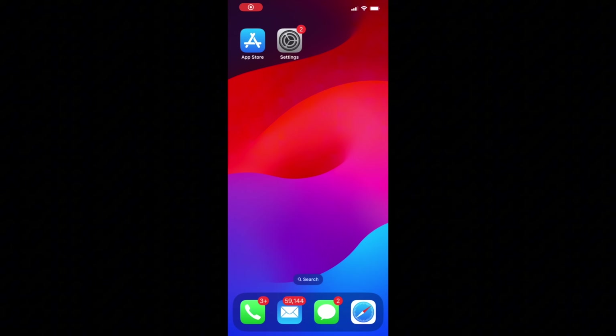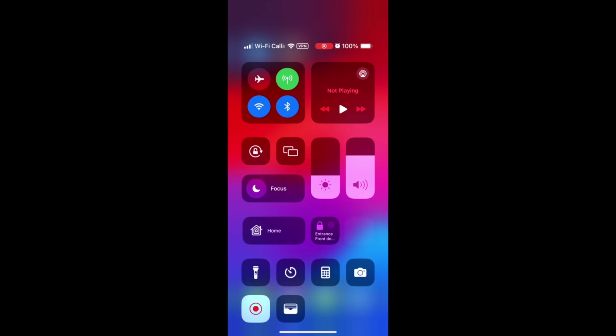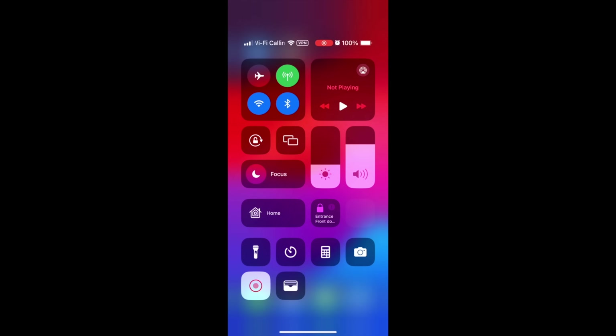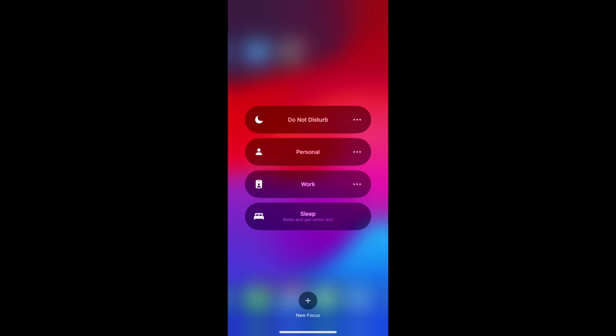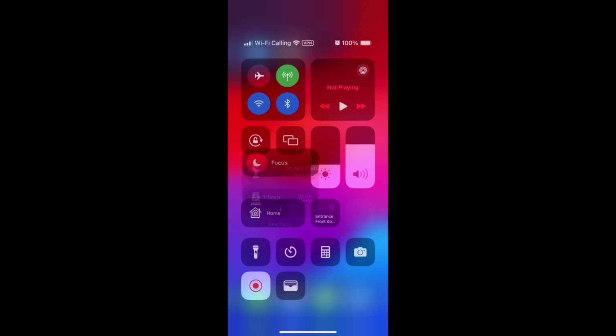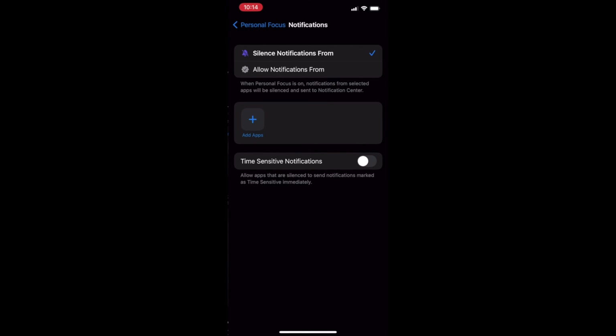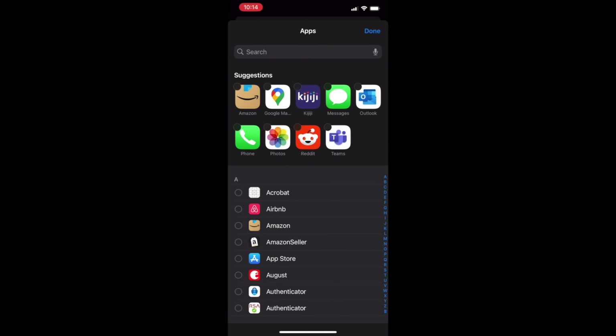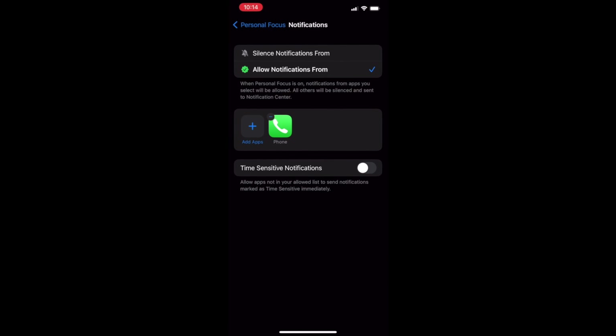For method two, swipe down from the top right. Tap the focus box, but be sure not to tap the moon icon because that'll turn on Do Not Disturb mode. Tap the three dots beside Personal, then tap Settings. Tap Apps and ensure 'Allow notifications from' is selected. Tap Add Apps, then select the Phone icon. This will ensure that only phone calls are allowed to wake up your phone.